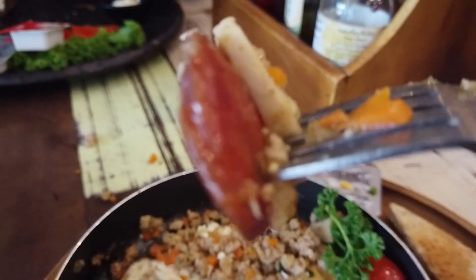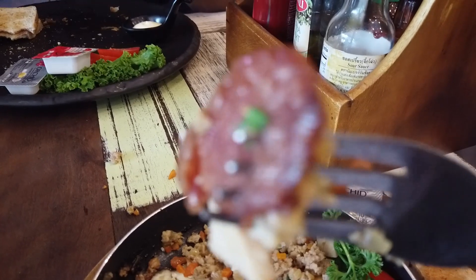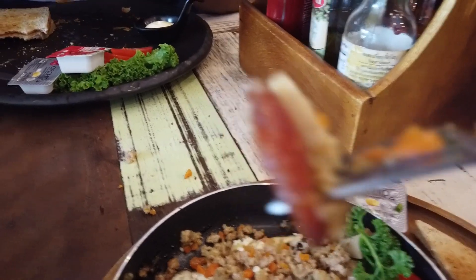I thought it was going to be like a regular type of sausage, but it tastes totally different — it has a sweet taste to it, it's really good. Now we're on Beach Road and I thought I'd give you a quick tour.